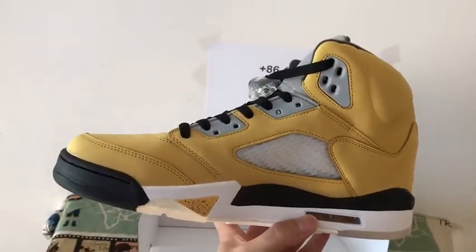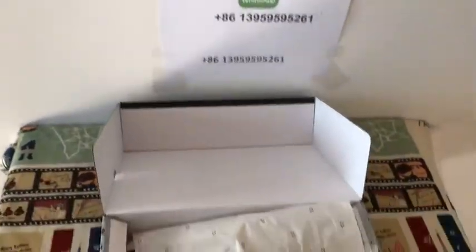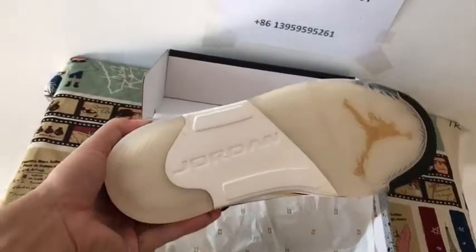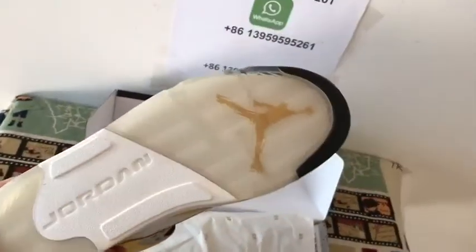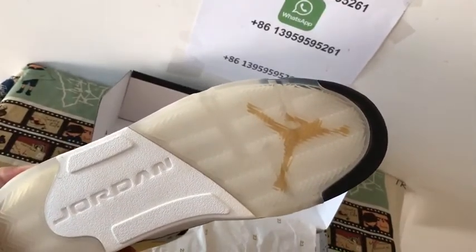Inside the shoes looks very perfect. You can see the shoes — yellow and clear, with the yellow and the gentleman logo on the side.